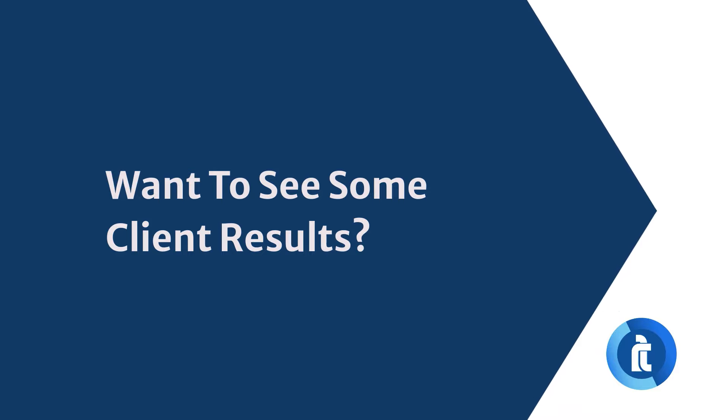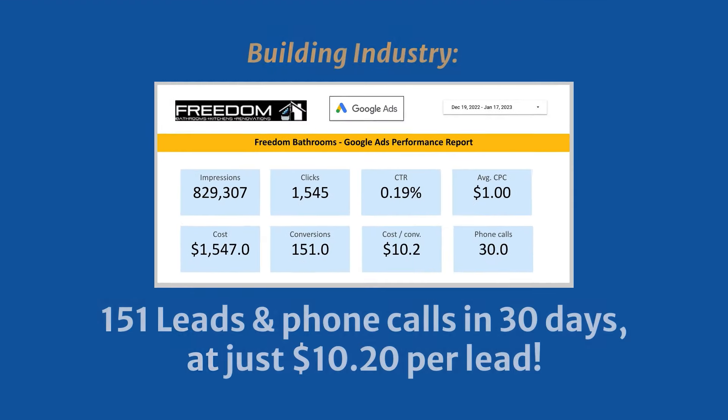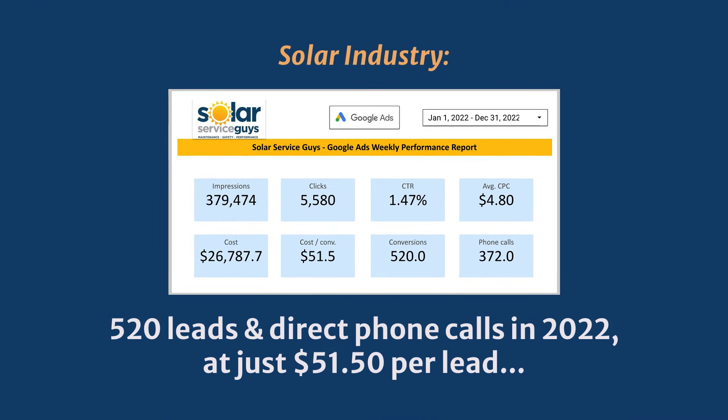Want to see some client results? This client in the building industry received 151 leads and direct phone calls in 30 days, at just $10.20 per lead. This client in the solar industry received 520 leads and direct phone calls in 2022, at just $51.50 per lead.